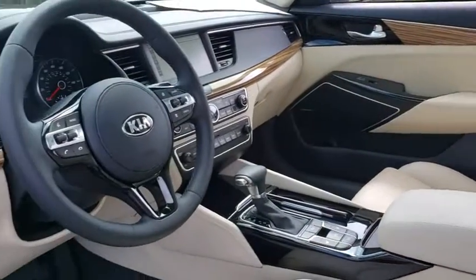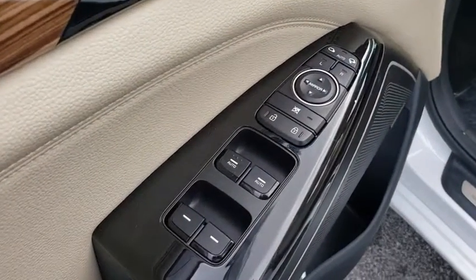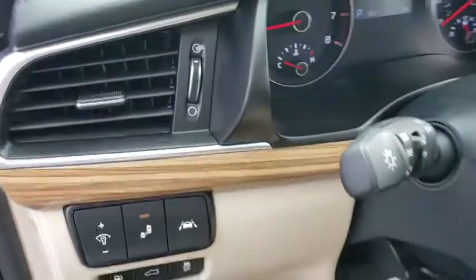Bluetooth, leather wrapped steering wheel, power steering, adjustable steering wheel, cruise control, hard disk drive media storage, auto dimming rear view mirror, keyless start, floor mats. Take this vehicle for a spin and see why so many shoppers are now proud owners.